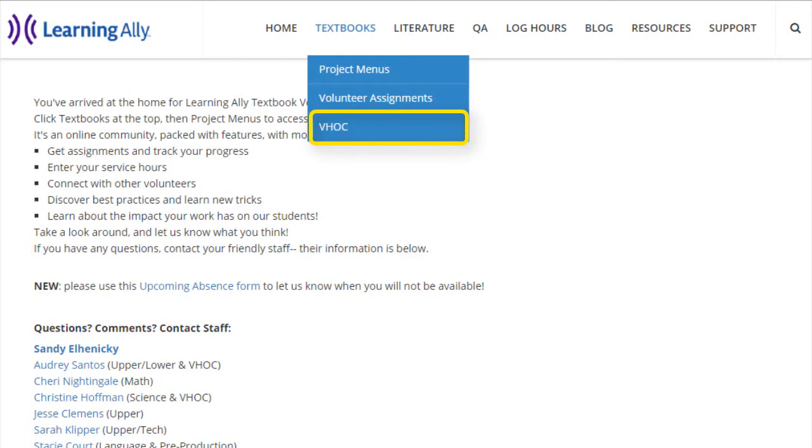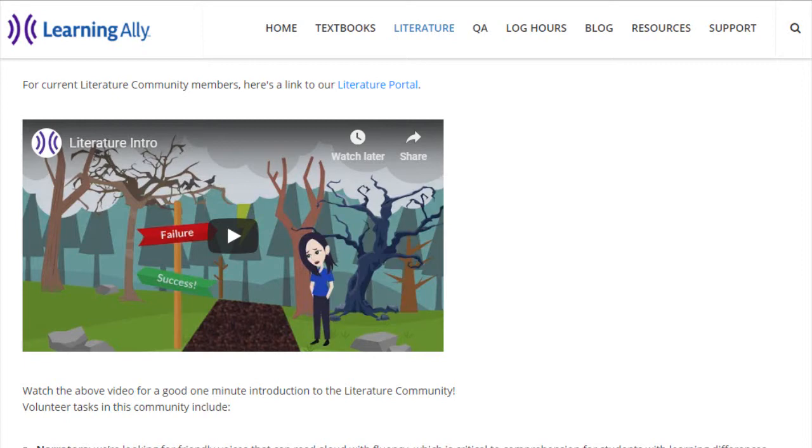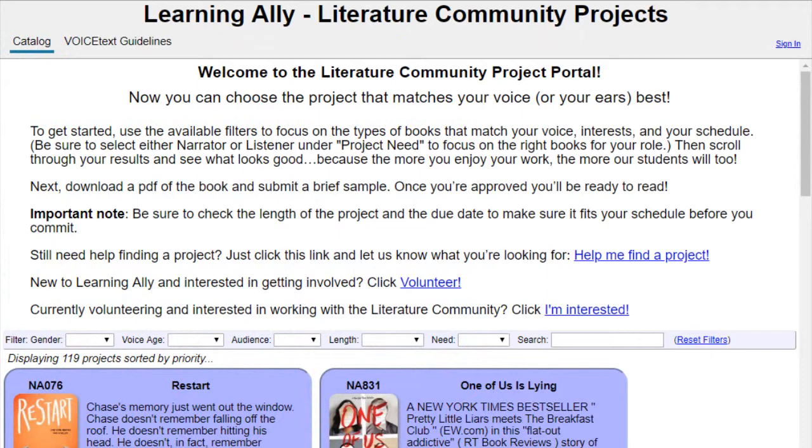In Literature, you'll find the community that produces novels, juvenile fiction, and so on. It's important to keep students engaged, and these books can get kids enthused about reading. There's a link to the Literature Portal where you can access these book projects.